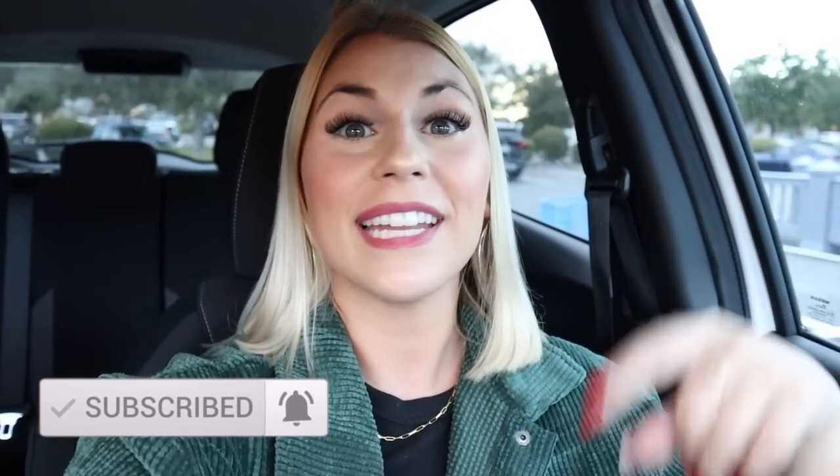If you love stores like Target, TJ Maxx, Walmart, Kirkland's, Joann's, Michael's — any type of store in that category — you're definitely gonna love it here. Please make sure you give this video a big thumbs up. It just takes two seconds and helps other people find my videos. Make sure you hit the subscribe button, because 60% of people who come back and watch have not yet hit the subscribe button.